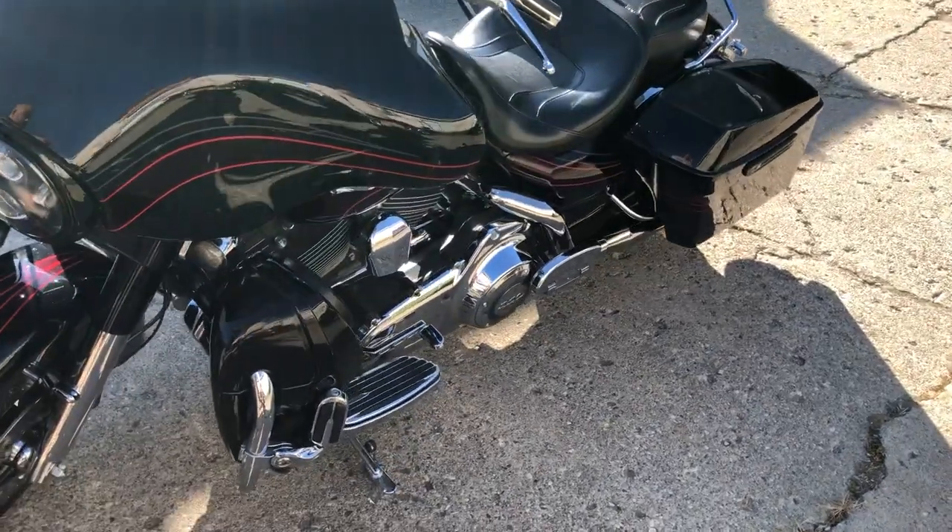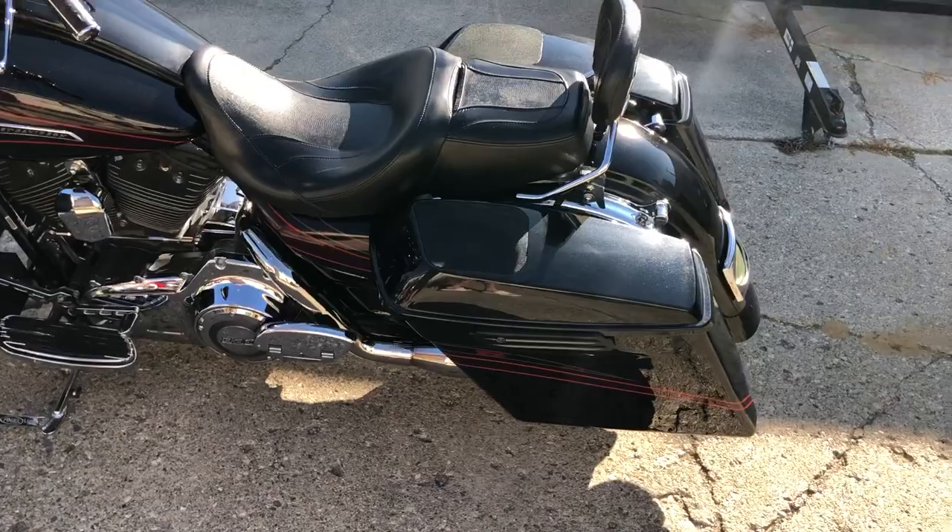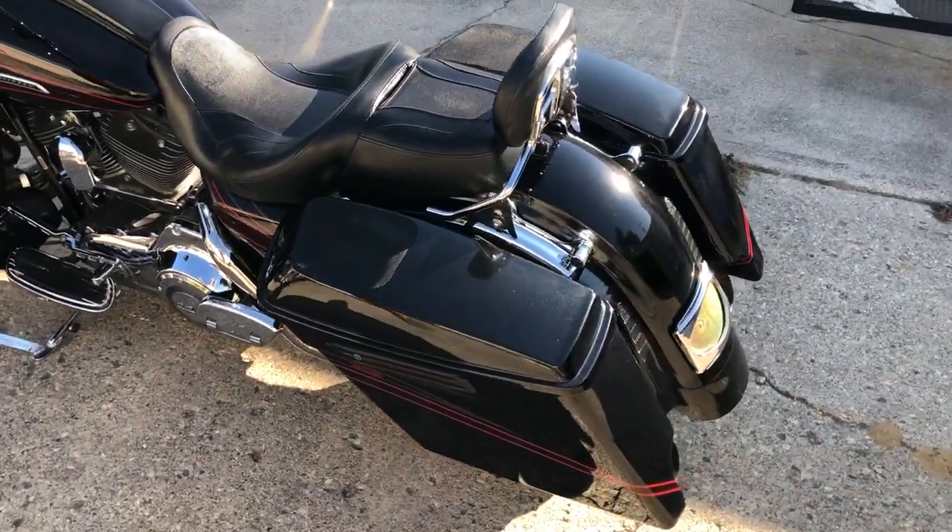It's got the 110 cubic inch motor, all the extras, Bluetooth stereo, 8 speakers, Daymaker headlight, chrome all over, Screamin' Eagle intake, and a dual bub exhaust.